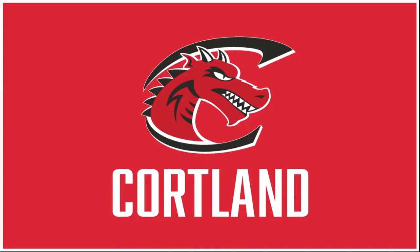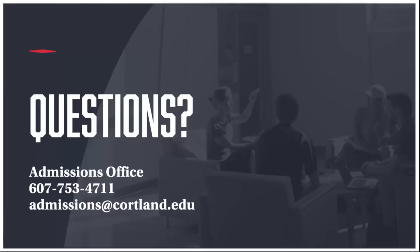There's no way that a one-minute aerial tour or virtual presentation can do full justice to a Cortland visit. We're going to try our best to share some need-to-know information that might be helpful for accepted students and future Red Dragons.